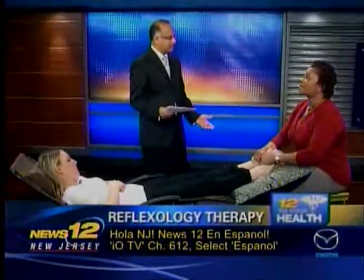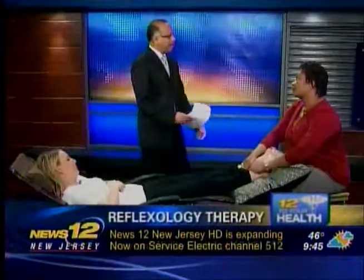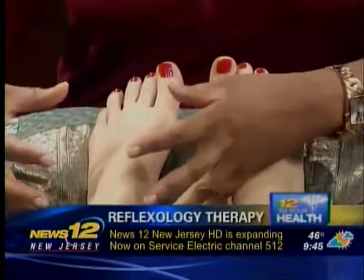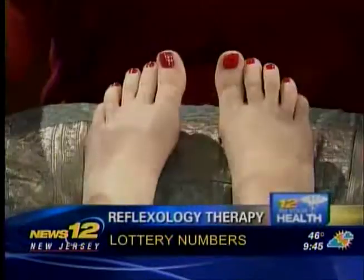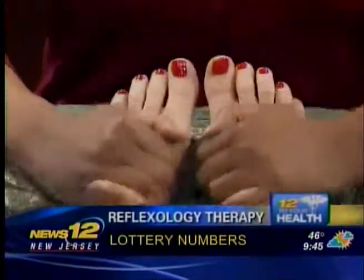Who is your typical patient? Anyone who wants to relax. We do get a number of clients who come in with health issues, and we normally relax them and recommend them to a physician. For example, a patient may come in with feet that are very swollen, possibly related to an illness like diabetes, and we recommend them to physicians but will relax them and try to reduce some of that fluid.